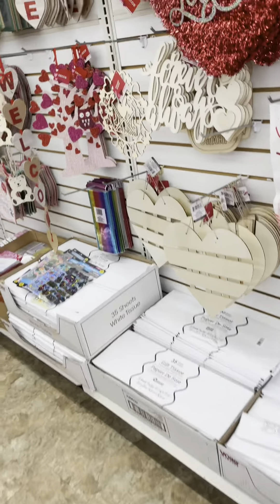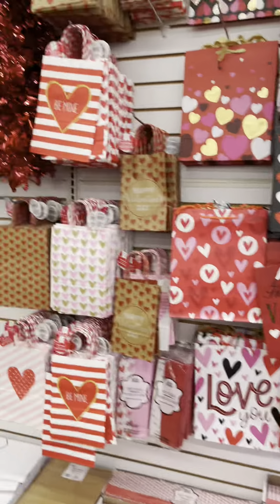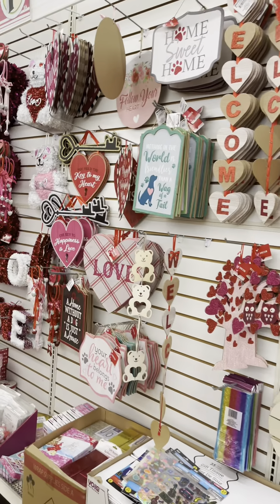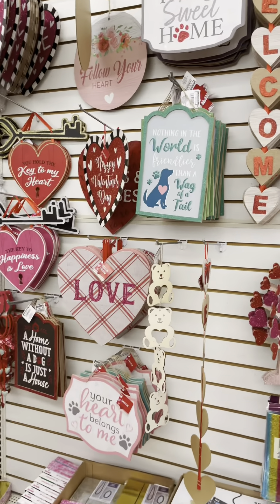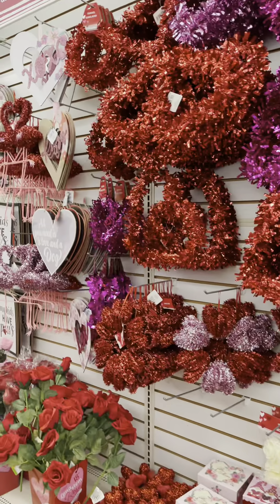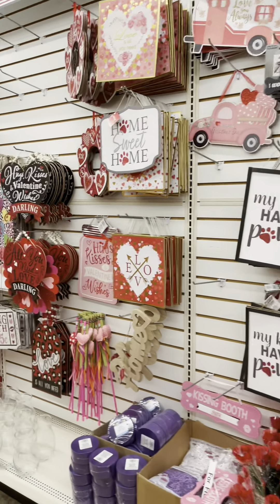The Dollar Tree before Valentine's Day — look at all this cute stuff. I love their bags. You've got to buy these bags, guys, they are really good. And then they've got all these little cute wall decorations. I got that welcome hearts to hang on my door. I love all this stuff because it's so cheap, but it's adorable.